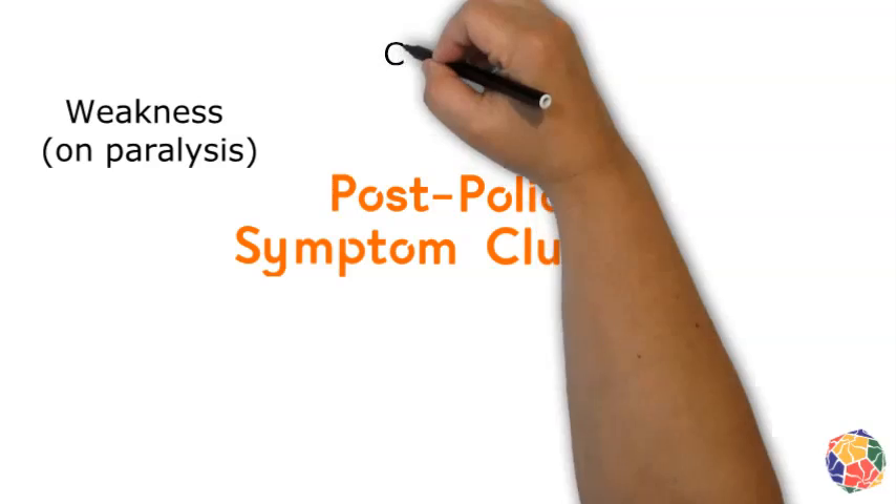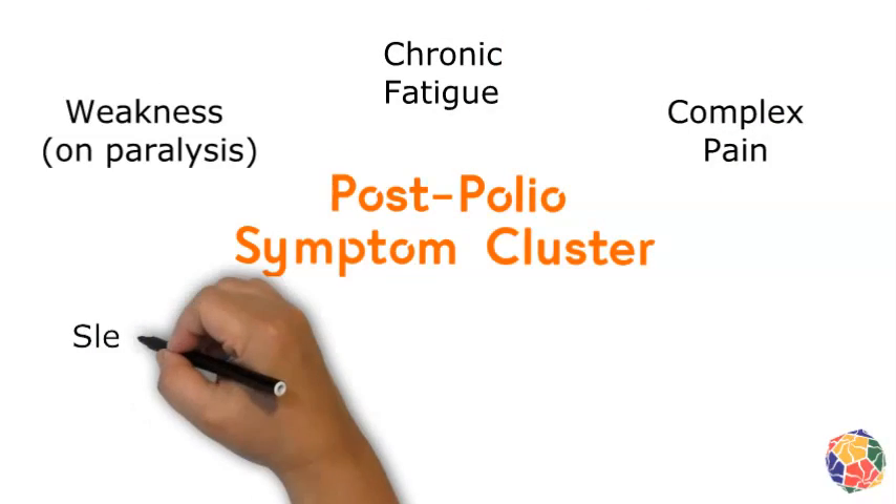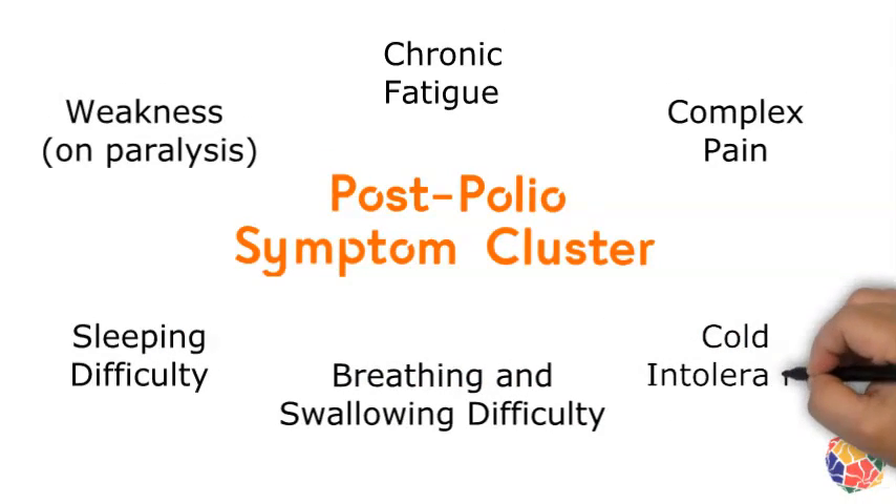The main three symptoms — fatigue, weakness, and pain — sometimes appear to be interrelated. One getting worse can make the others feel worse, and improving one can help the others feel improved.